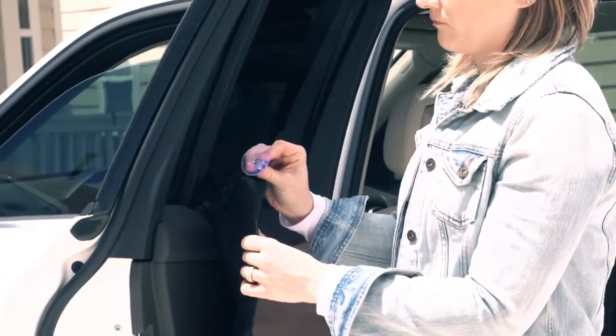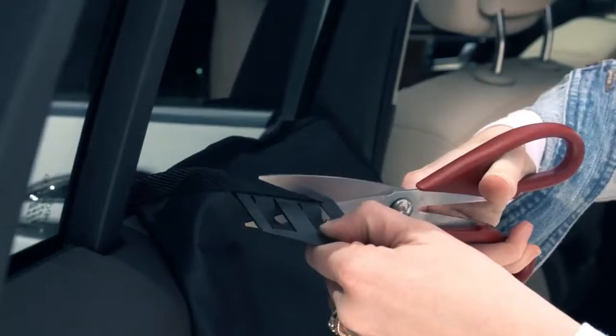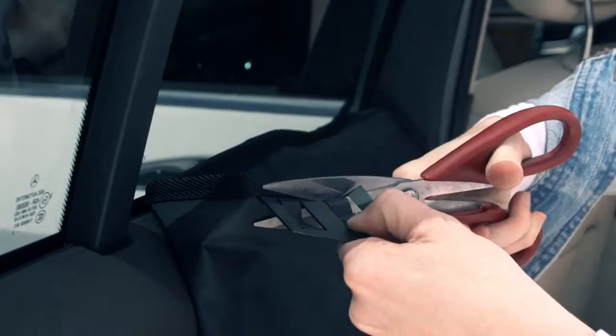My car door has a second window that doesn't roll up and down. But K&H's design even took this type of door into account. The included suction cup can be attached and used on the non-moving window. And as I recommended, I just cut the extra tab off so it did not get in the way.